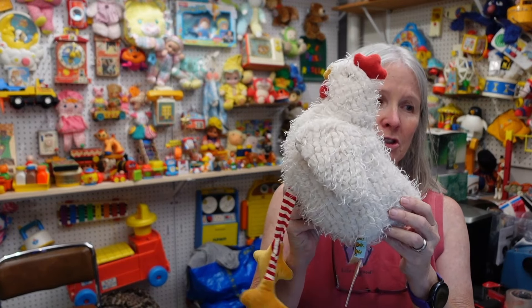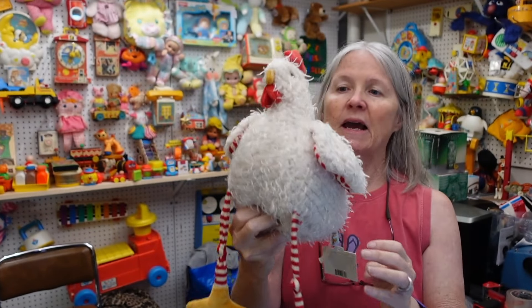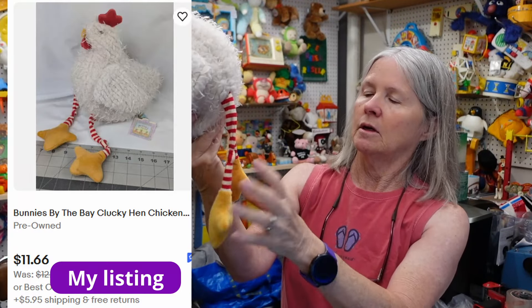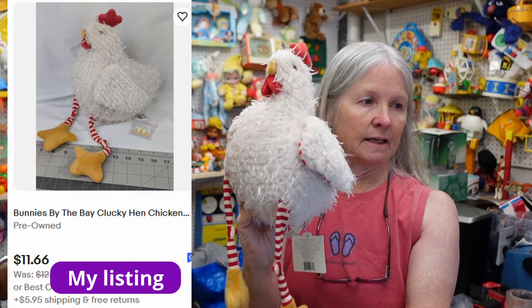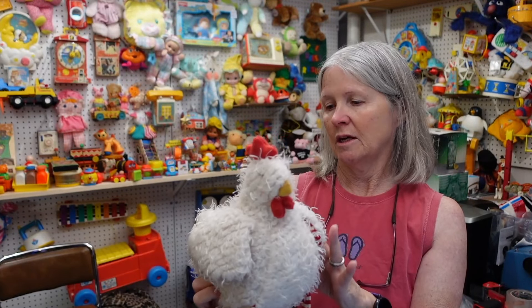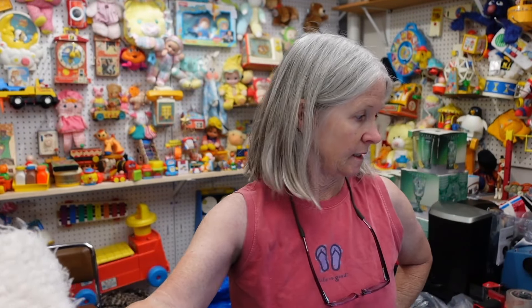Look how cute — look at the tag. It's Bunnies by the Bay! I've never found a chicken one of them before. It's got the little knotted legs — I just loved it. No idea on value but I'm hoping $15 plus for it. Really nice condition.